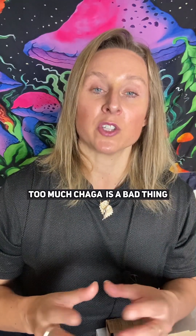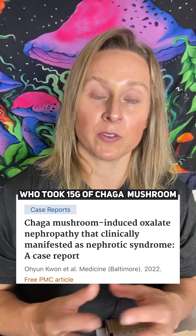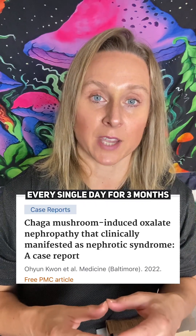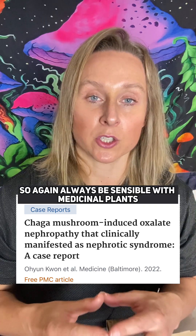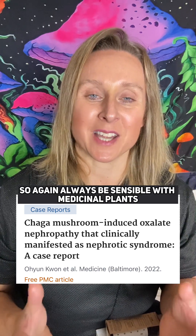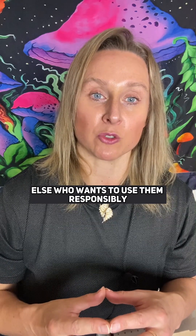Like anything else, too much Chaga is a bad thing, as shown by this study where someone took 15 grams of Chaga mushroom every single day for three months and gave himself an acute kidney injury. So always be sensible with medicinal plants and don't spoil it for everybody else who wants to use them responsibly.